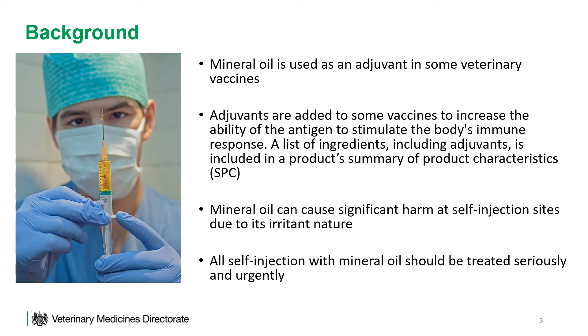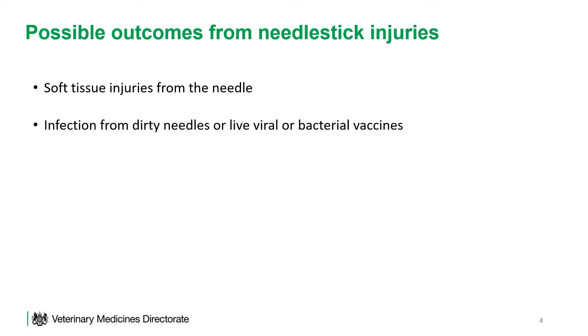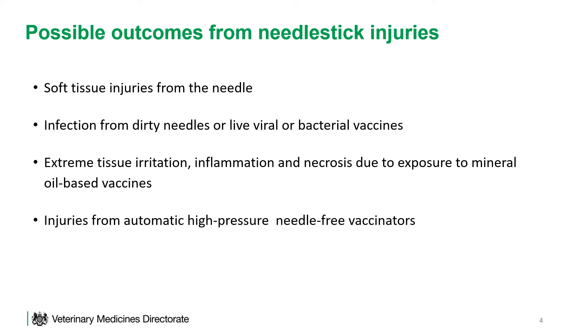All self-injection with mineral oil should be treated seriously and urgently. Possible outcomes from needle stick injuries include soft tissue injuries from the needle, infection from dirty needles or live viral or bacterial vaccines, and extreme tissue irritation, inflammation, and necrosis due to exposure to mineral oil-based vaccines. However, it is also possible to suffer injuries from automatic high-pressure needle-free vaccinators.